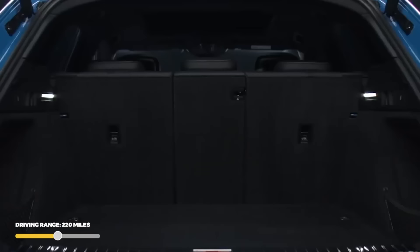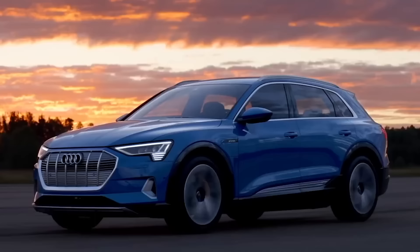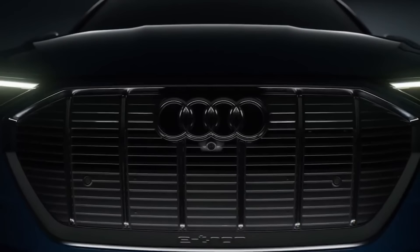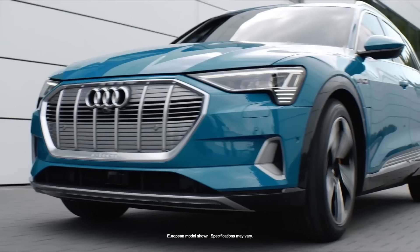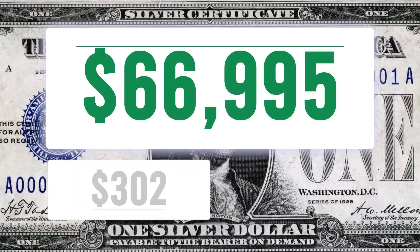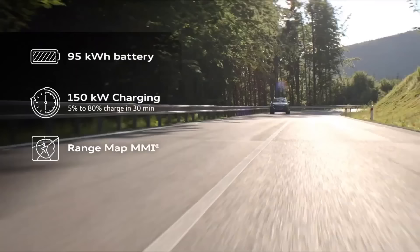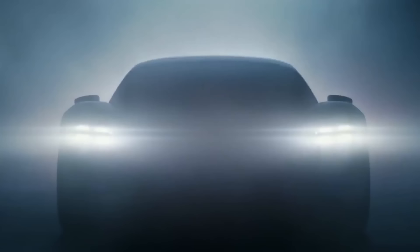Number 13 is the Audi e-tron and e-tron Sportback. This five-passenger electric SUV has two electric motors producing 355 horsepower and 414 pound-feet of torque with a 0–60 of 5.5 seconds. The 95.3 kWh battery pack is decent for 2021, but the below-average 78 MPG-e gives an EPA estimated range of only 220 miles. The e-tron Sportback is slightly sharper looking but has the same range and efficiency. Both come in at a base price of $66,995, or about $302 per mile of range — a grade of D for total range value.